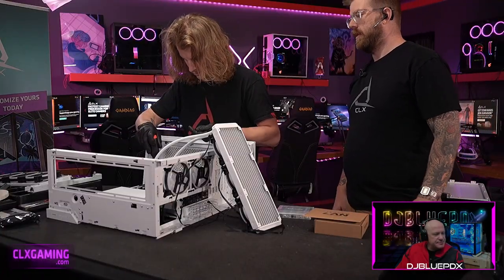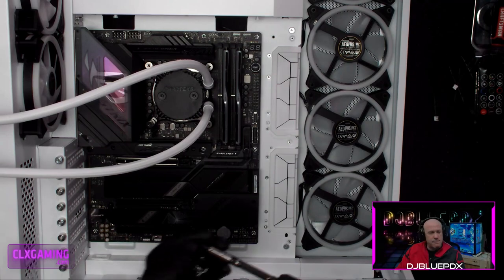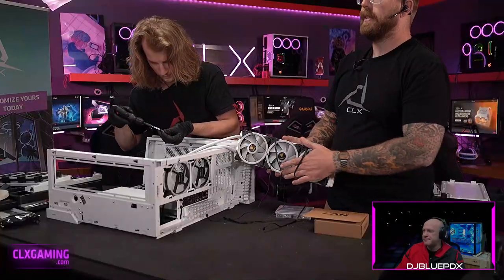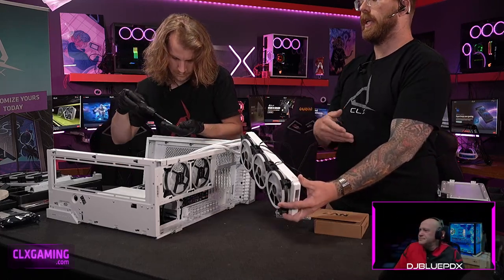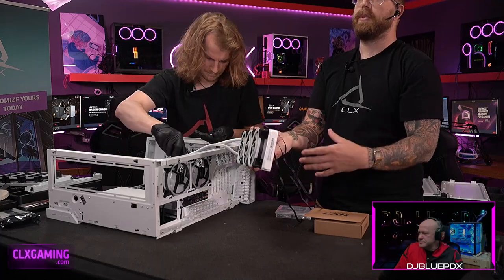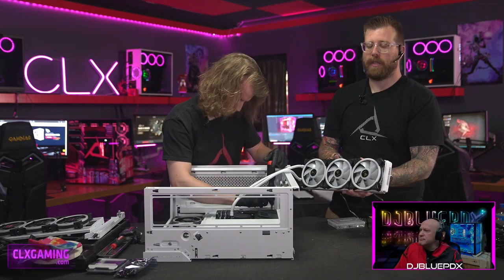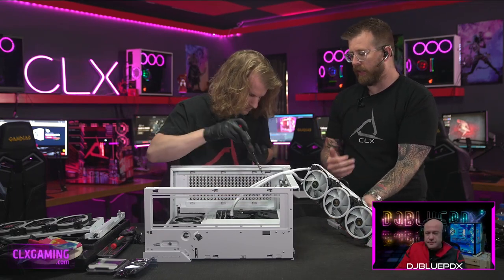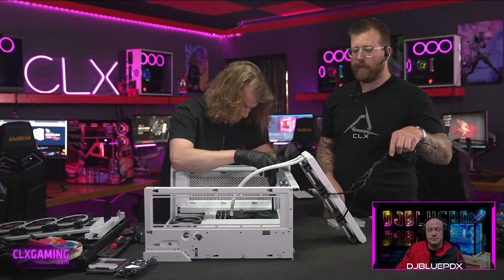We had a question about the liquid cooler fan configuration. We're pushing air through the radiator — this is a push configuration, which is the preferred method. With fans on the back side they'd be pulling air through, which still provides decent cooling but isn't as good. If you've got extra fans and budget, like DJ did on his build, you can do a push-pull — fans on both sides of the radiator — for even better cooling, though it's not very common.